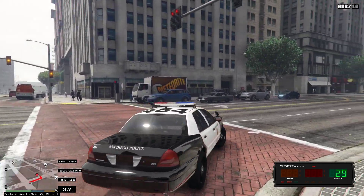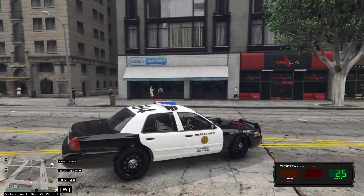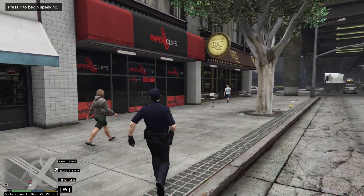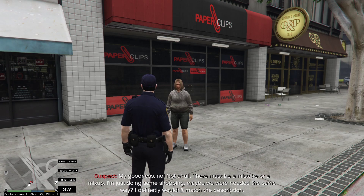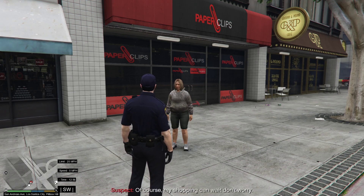The suspect's just up around the corner here — let's see if we can make contact. Hello officer, how can I help you today? We've had reports from an individual that you were stalking them — is that true? My goodness, no, not at all. There must be a mistake or a mix-up; I'm just doing some shopping. We may have been headed the same way. I definitely wouldn't match the description. We weren't provided with one — let me contact dispatch to clarify the situation. Of course, my shopping can wait.